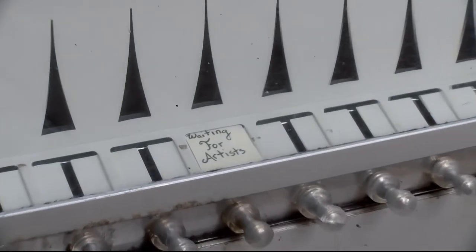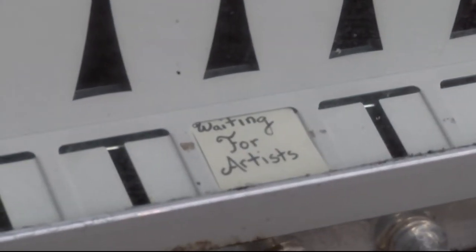The trick with Art to Go though is that you have to make things that fit inside the machine — meaning they're only about the size of a hand, because they're only the size of an old cigarette box so that they can fit in the machine properly.